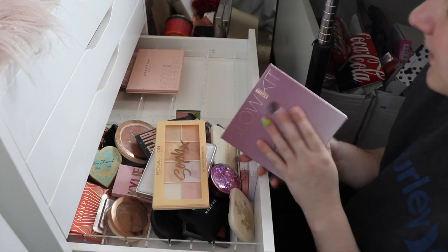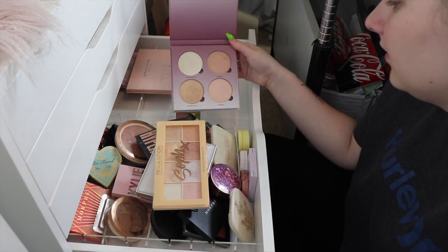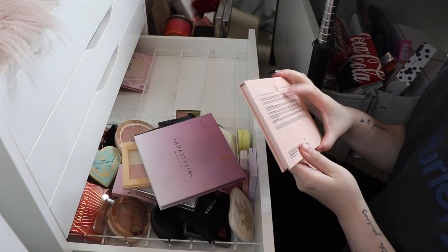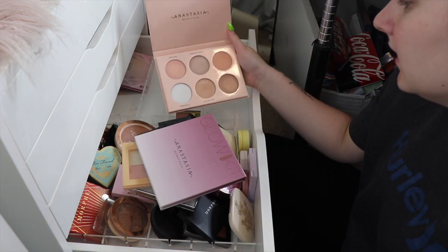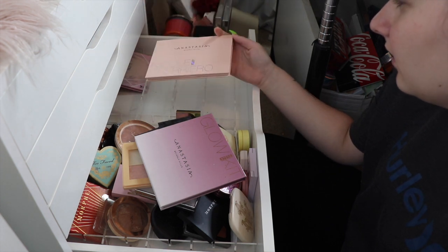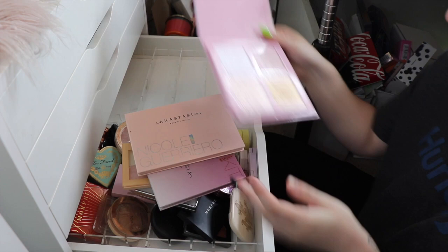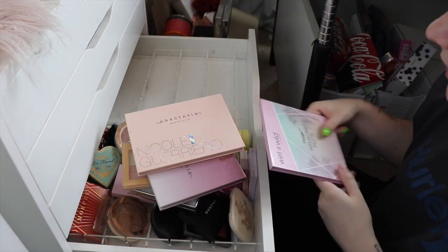This is the Anastasia Sugar Glow Kit - I actually got rid of my other two glow kits but this one's my favorite so I'm keeping it. Then this is the Nicole Gario Glow Kit and I think I'll keep this one for now. The last palette in here is the Wet n Wild Mega Glow Highlighting Palette, which I also really like, so I'll just quickly organize them.